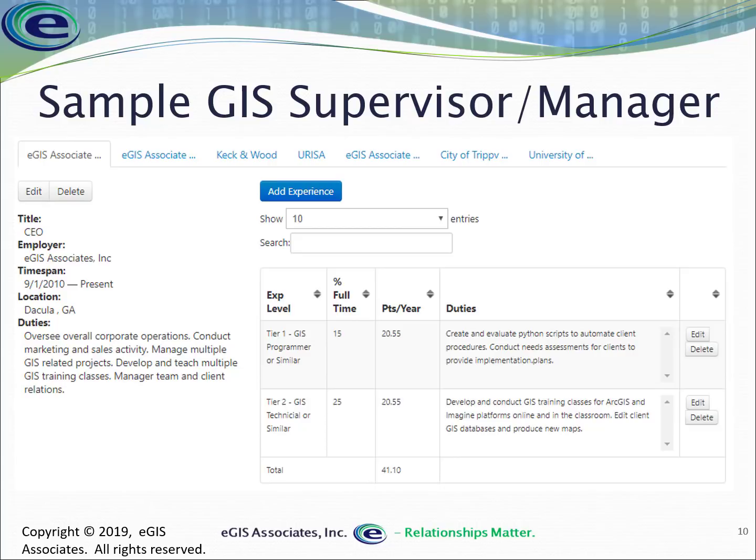Let's look at a supervisor or manager position. In this case, as CEO of EGIS Associates starting in 2010, duties include overseeing corporate operations, conducting marketing and sales, managing GIS-related projects, and developing and teaching training classes. As a manager running a company, I'm not going to have 100% FTE because I'm also handling marketing, HR, contracts, proposal writing, and non-GIS meetings.